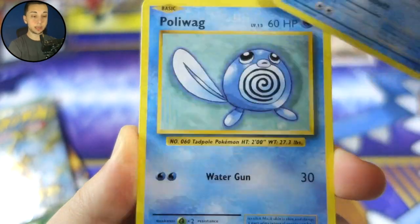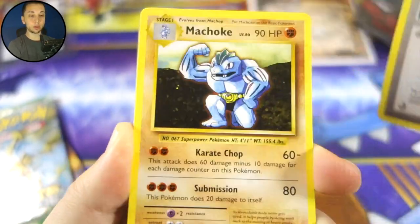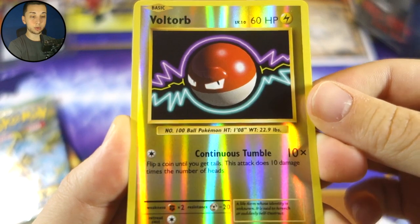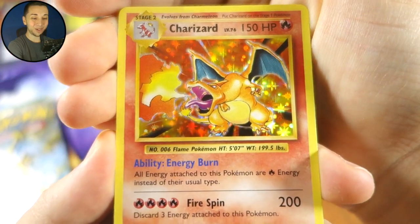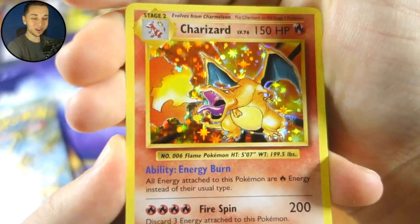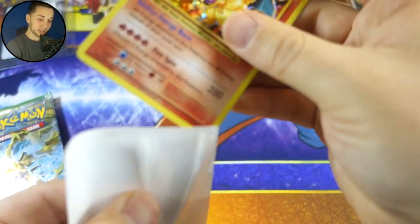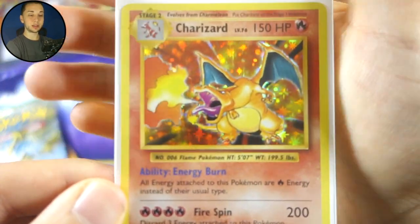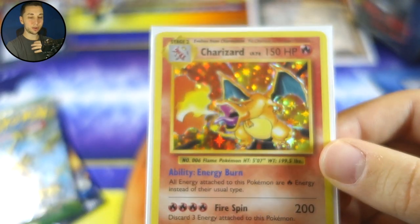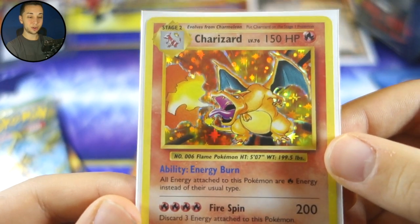We got a Magikarp, a Seal, Poliwag, Tangela, Voltorb, Venusaur Spirit Link, Full Heal, Machoke, a Voltorb reverse — and we've got a Charizard holo! Oh my goodness, wow, Charizard! What a good card to pull. Any holo I would want, of course it would be that — we got the 'zard guys! We can put it in our nice hyper matte sleeve. Once again, sorry if I sound a little different — still a little sick. Charizard holo, man, that is sick.